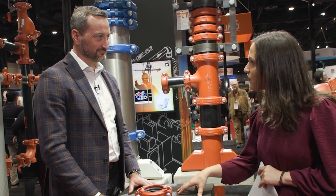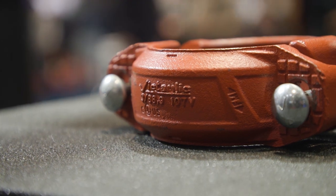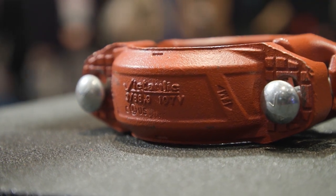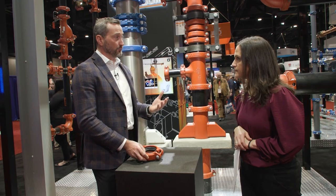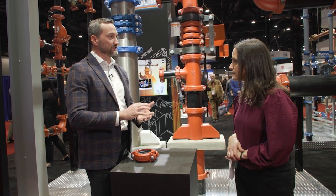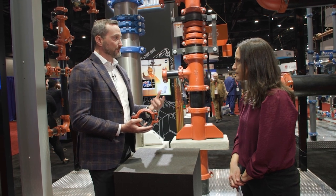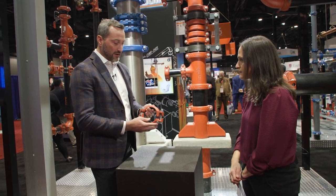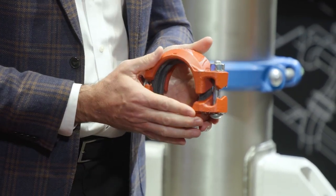Can you talk a little bit about your product line? One of the products we want to talk about today, since we are at the AHR show, is a coupling designed for prefabrication and modular systems. As there are more complex construction projects with compressed schedules, everybody's trying to find a way to meet and exceed expectations on scheduling and construction costs. With our coupling, we have developed something in that prefabrication and modular construction arena that allows for ease of installation, with a center leg on the gasket.